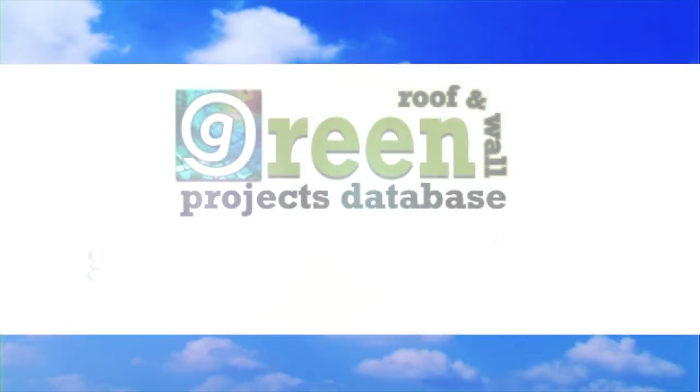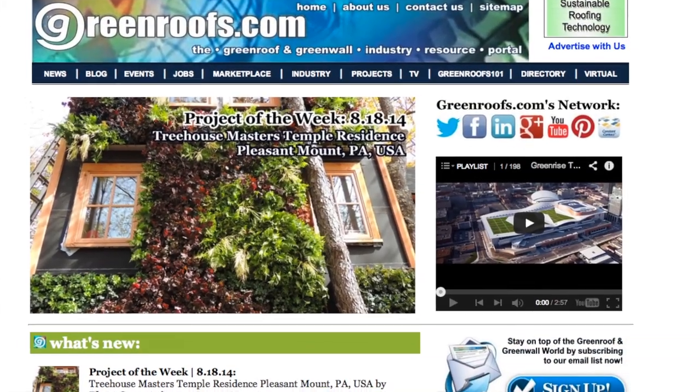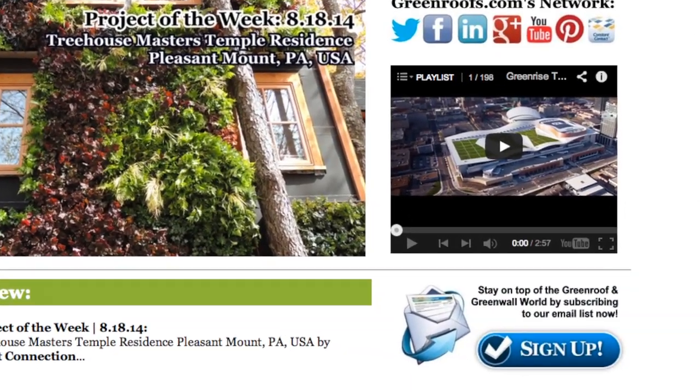For more information about this project and many more, explore the Green Roofs Projects database at greenroofs.com and join our mailing list so you don't miss out on any of the green roof news and upcoming Projects of the Week.